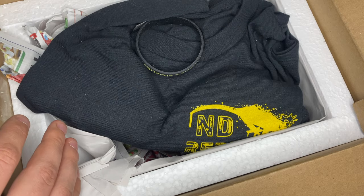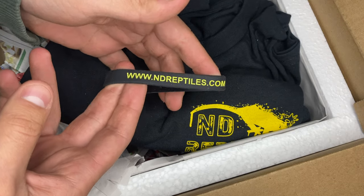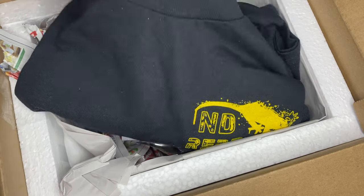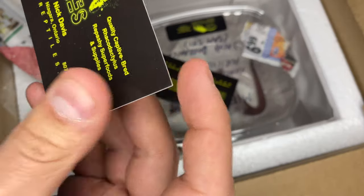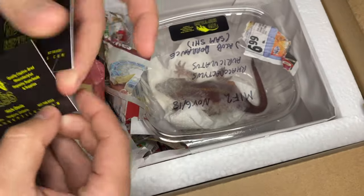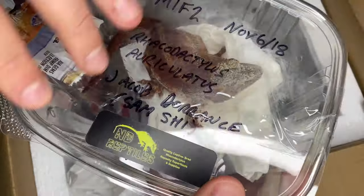In my opinion, from the pictures, this will probably be the nicest one over the last couple of unboxings. You can see she was produced by ND Reptiles in Canada. If you want to check out his page, his Instagram is ND Reptiles, so you guys can look them up and give them a follow and see what else he has. But here is the female right here.